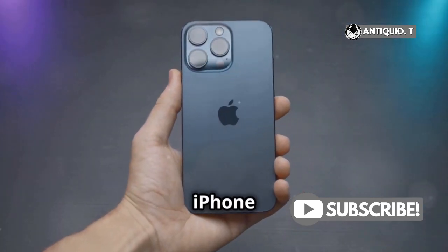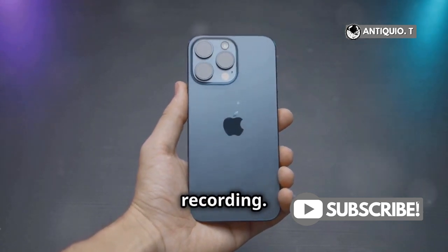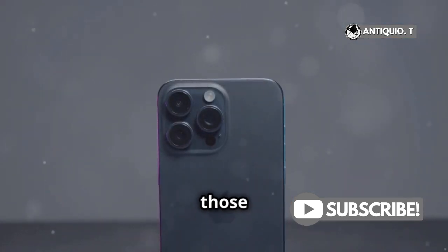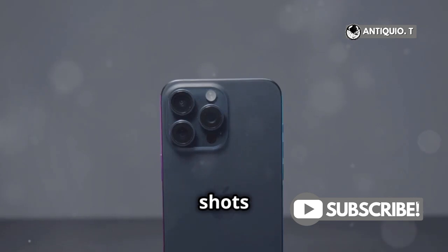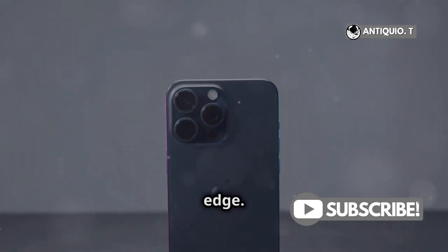In comparison, the iPhone 15 is no slouch with its 4K 60fps recording. But if you're looking for those buttery, smooth, slow-motion shots and cinematic quality, the iPhone 16 definitely has the edge.